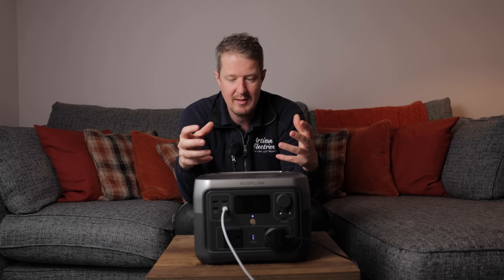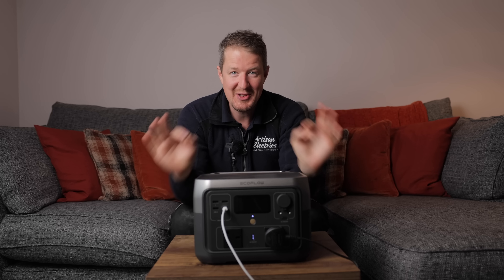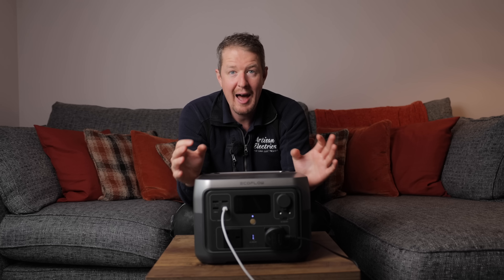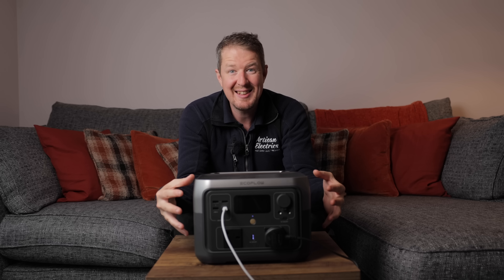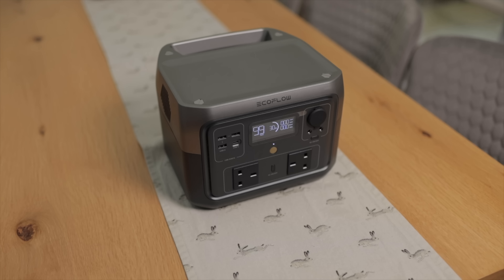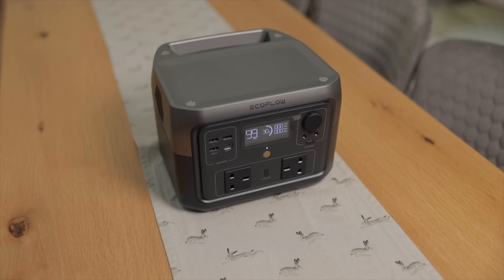Our cameraman is going to keep this in the back of his car to charge up mics and camera batteries. The River 2 Max, the latest in their lineup, is actually a lot lighter than the previous one — it only weighs 6 kilos or 13.4 pounds. Definitely easy enough to carry around.